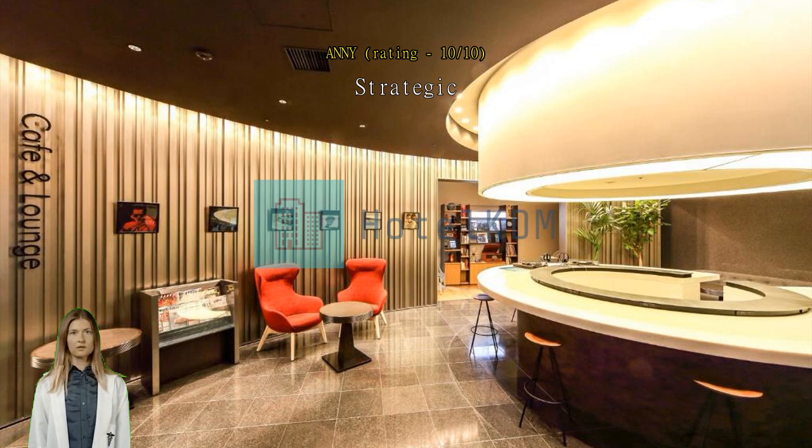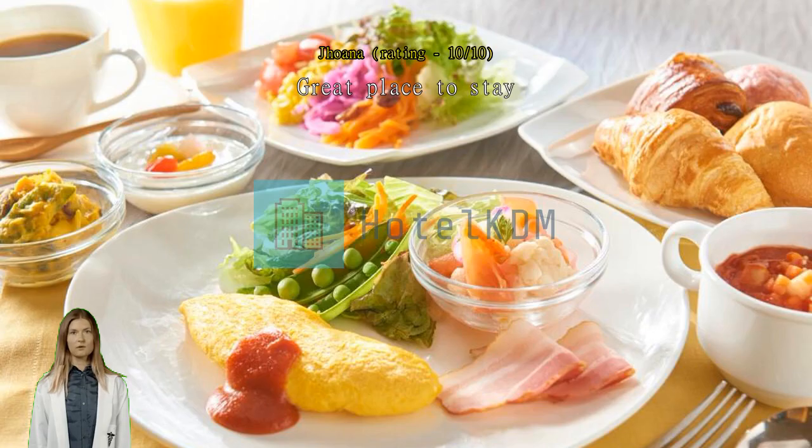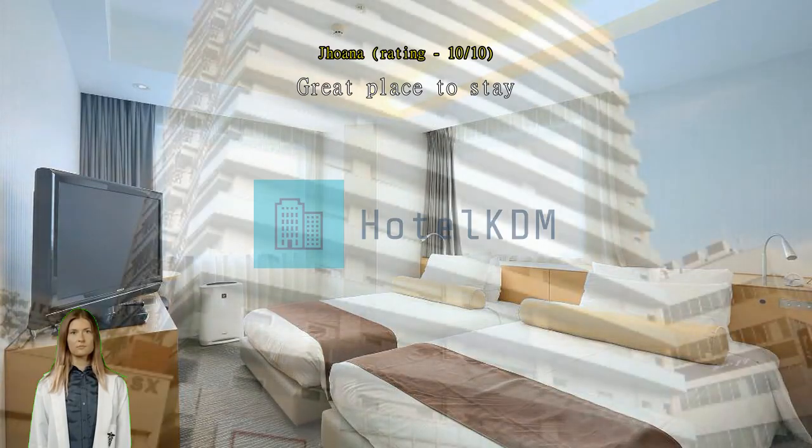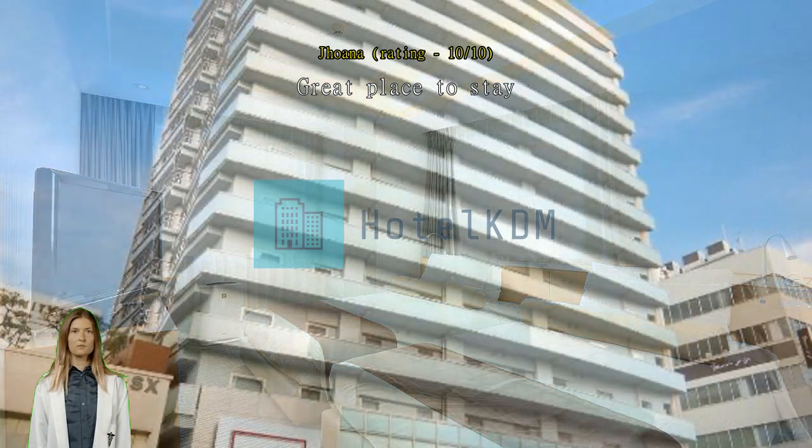Great place to stay. Easy to find and great place to stay. Very accessible to nearby Motomachi shopping street, Chinatown, and walking distance to the train station. Just in front of Daimaru.